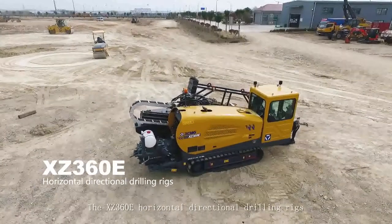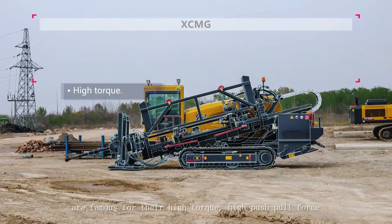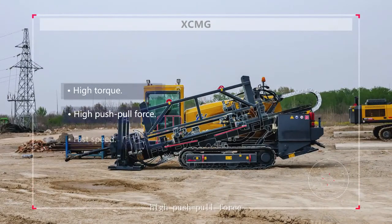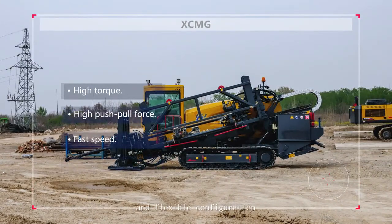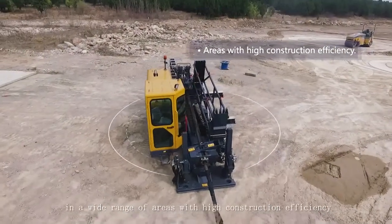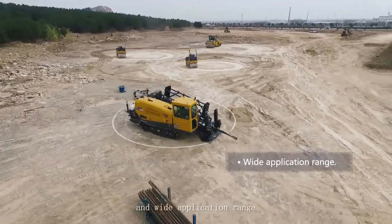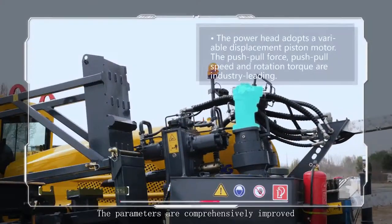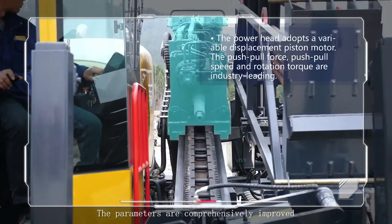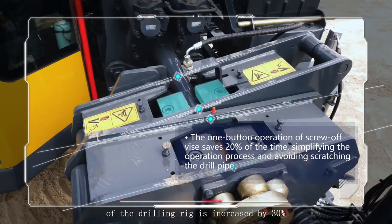The XZ360E horizontal direction drilling rigs are famous for their high torque, high push-pull force, fast speed, and flexible configuration. They are suitable for geological conditions in a wide range of areas, with high construction efficiency and wide application range. The parameters are comprehensively improved and the construction efficiency of the drilling rig is increased by 30%.